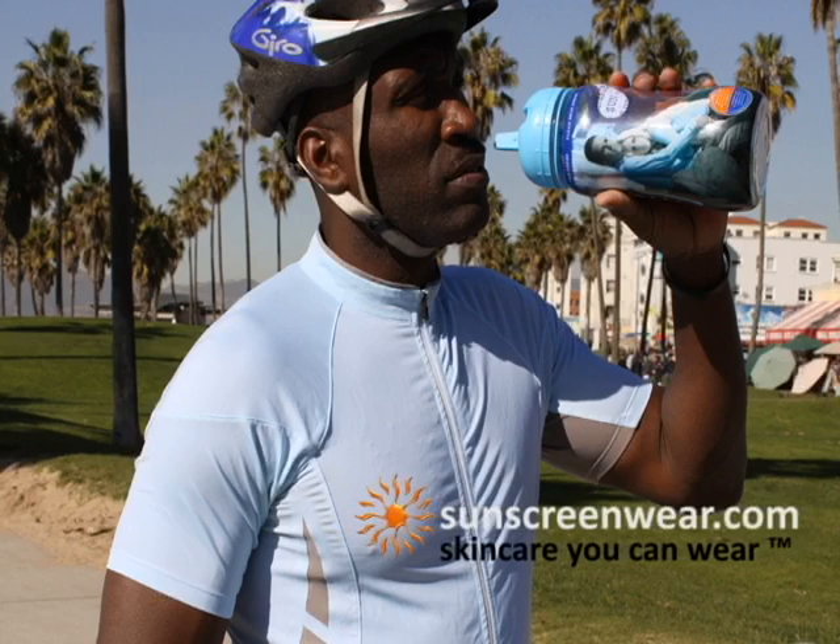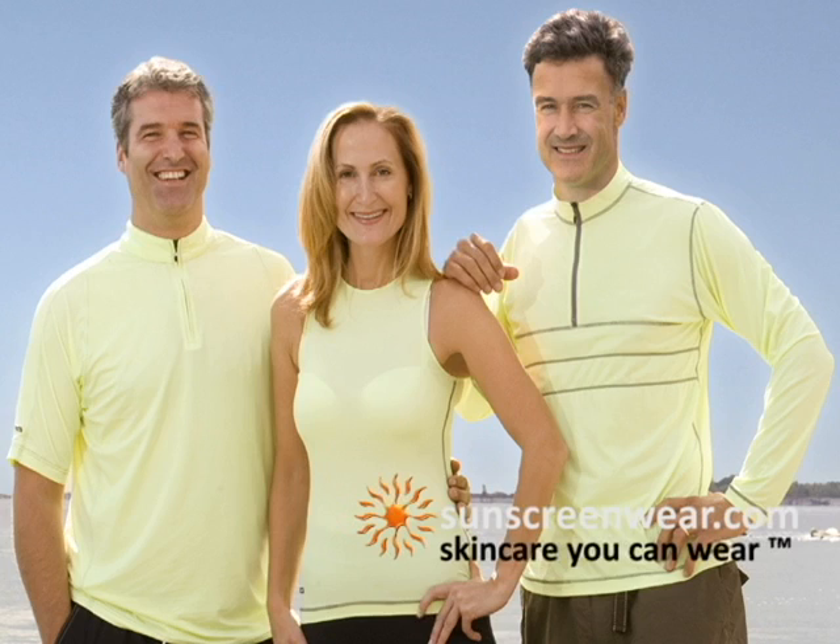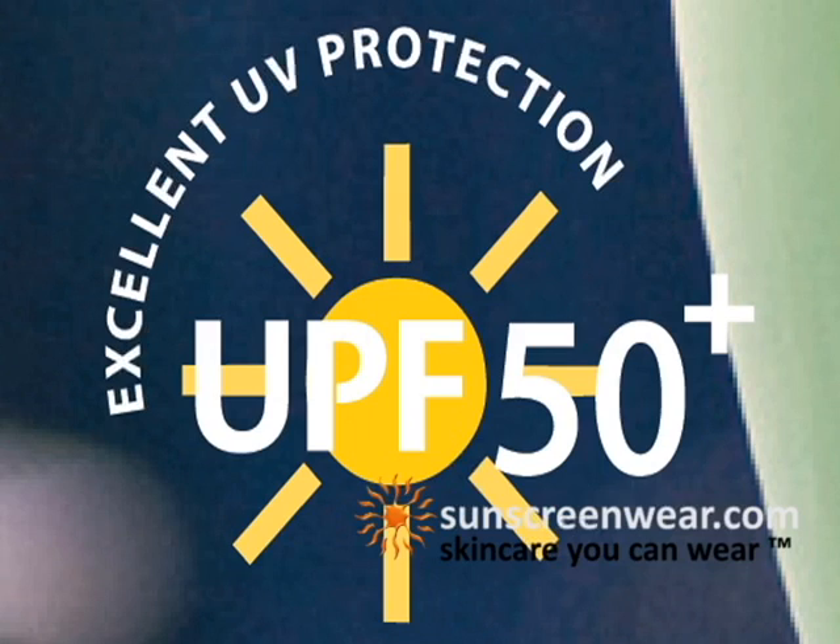Knowing this, naturally anyone will want to find an alternative. The best method of UV protection I've come across is the SunSol range of clothing from sunscreenwear.com. Hats and shirts protect your body from the sun with an ultraviolet protection factor of 50 plus.